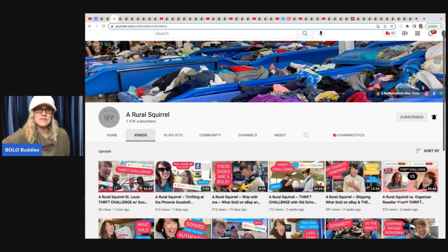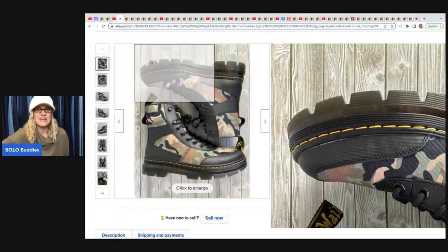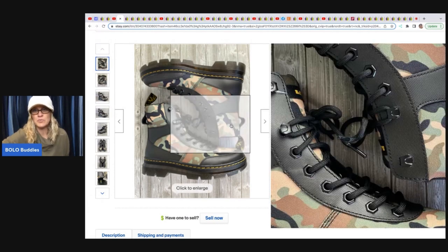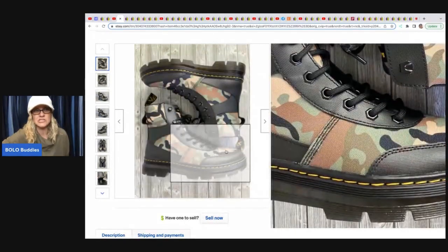The next item comes from Rural Squirrel. She does a ton of bins videos and collab videos with other YouTubers — super fun. She picked up Doc Martens at Ross, which is a discount store like TJ Maxx. She paid $29.99 for these and sold them on best offer for $140 plus shipping. Doc Martens can definitely be a bolo, whether new or old — they do pretty well. Ross is selling Doc Martens, so check that out.